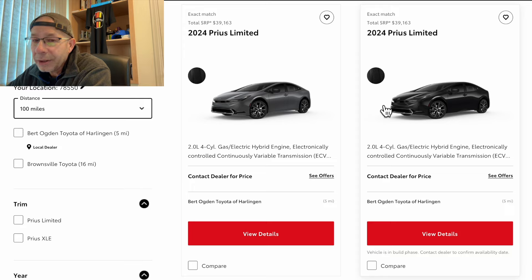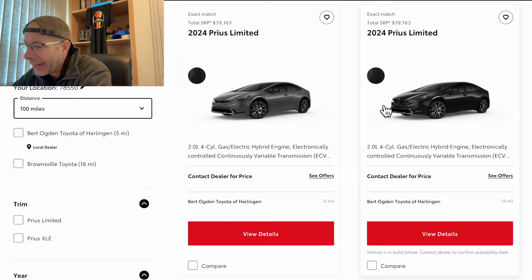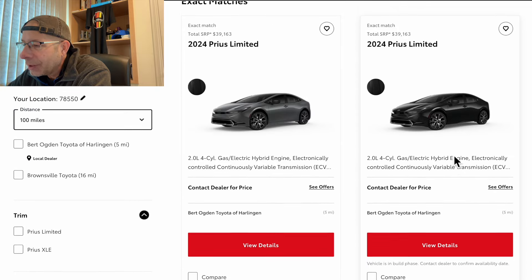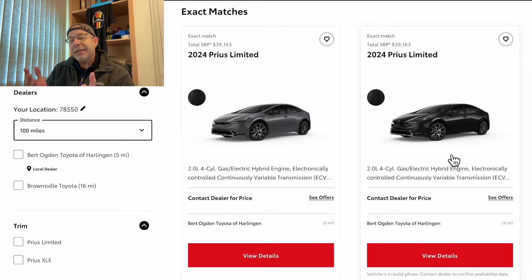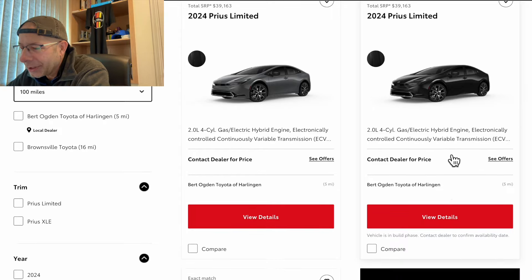The difference between the two is color — one is that more traditional gray and this one is black. Now you'll notice down here it says 'vehicle is in build phase, please contact dealer to confirm availability date.' So that one is probably an allocation-type car. If you want it, you go in, put down a deposit, and when it comes in you'll be able to get it.